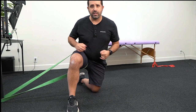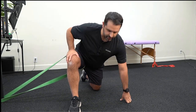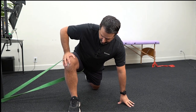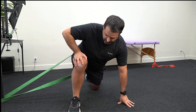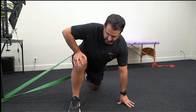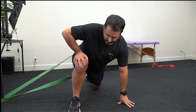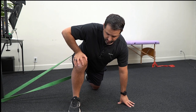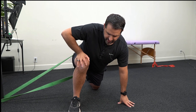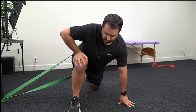From there, you're going to move out so there's enough tension in the band. Then you're going to lean forward into a lunge-type position, and then allow your leg to move into an inner-rotated position. You're going to move and hold for five seconds and bring it back out, move and hold for five seconds and bring it back out. Each time you're going to go a little bit further.